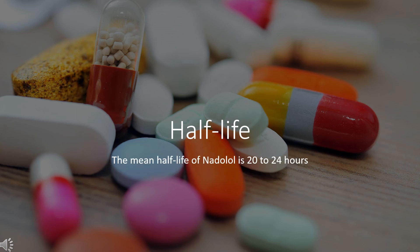Half-life. The half-life of Nadolol is 20–24 hours.